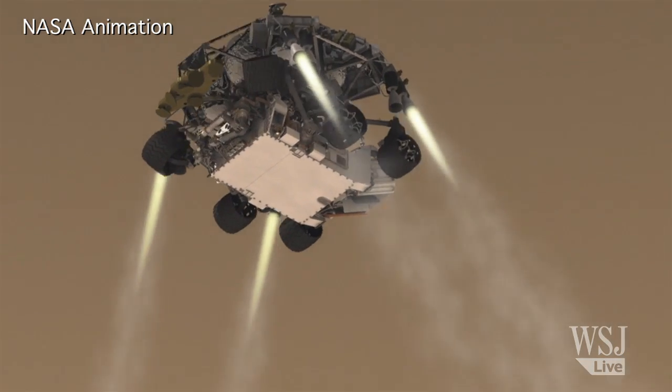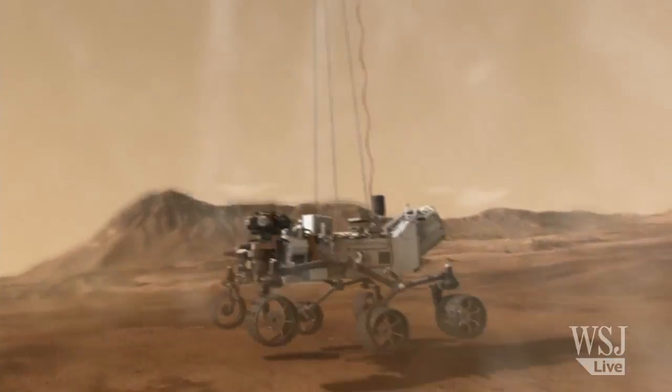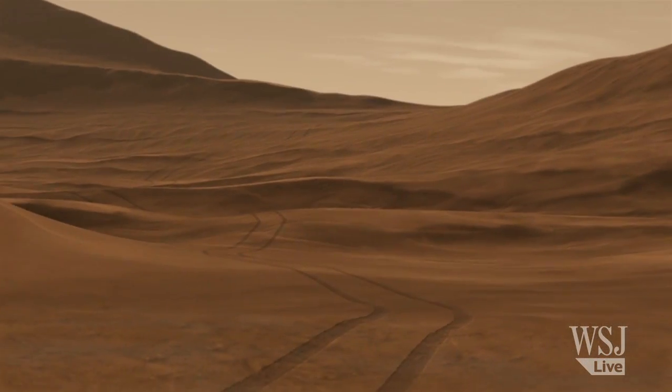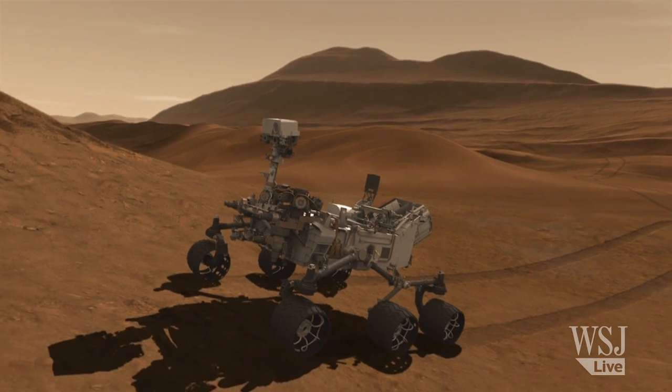NASA's new $2.5 billion robot rover called Curiosity could bring us closer to understanding whether Mars is, or was ever, capable of supporting life. It's the largest and most scientifically equipped lander ever sent to another planet.